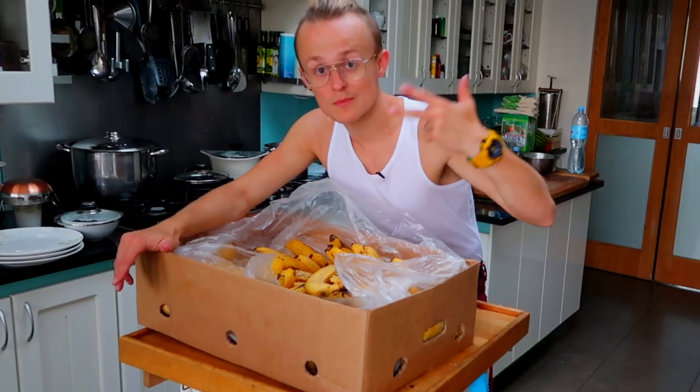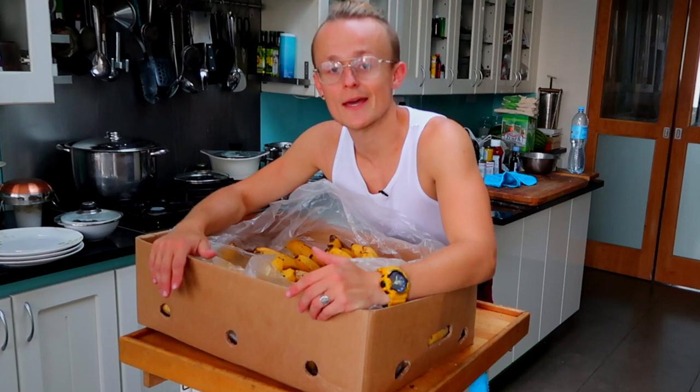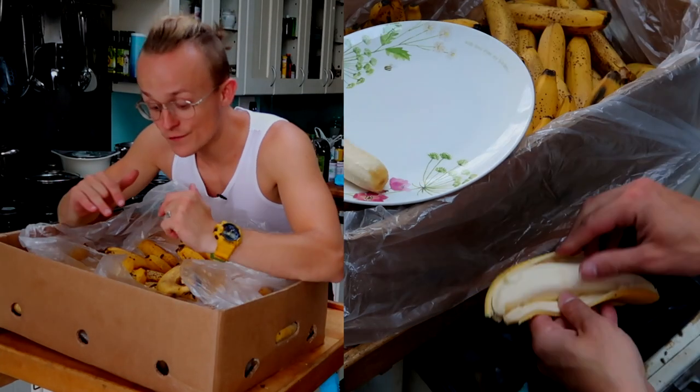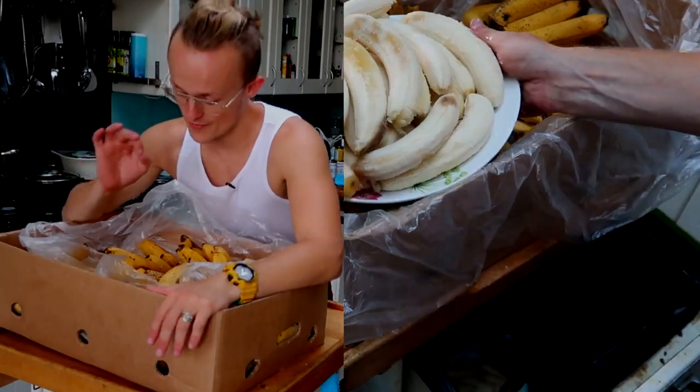This box cost me three quid. I rolled up to the corner shop at West Ealing to the fruit guy and he was like, 'Mate, I've got a deal for you.' I'm like okay I'm listening, and he really knows his target audience because this is exactly what I'm looking for. I freeze my bananas straight away, so if they're slightly ripe — which these are — they're perfect.